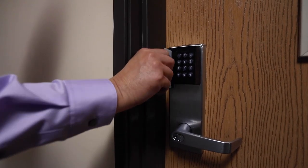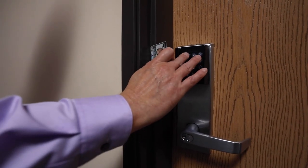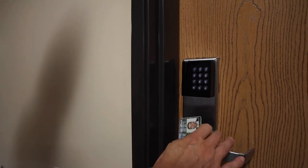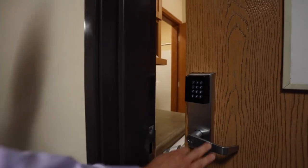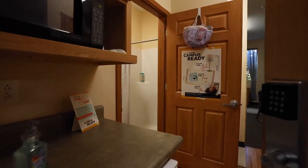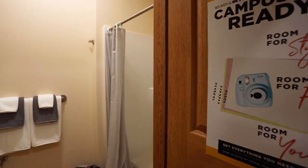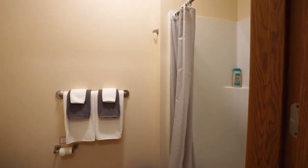Security is a priority in the residence halls. As you will notice, each student room door has a reader where students swipe their student ID. After swiping, the resident will enter a four-digit PIN code specifically for them. This is an added security feature in case a card is lost — access cannot be granted without the PIN code.